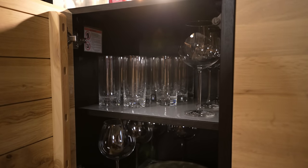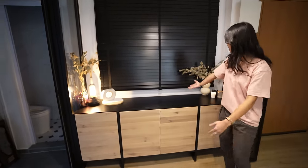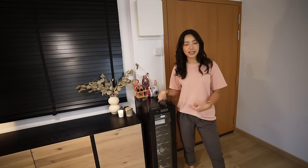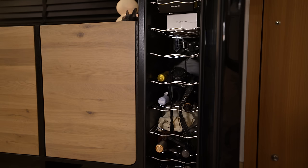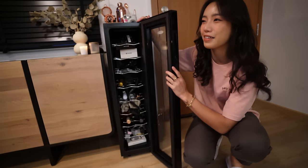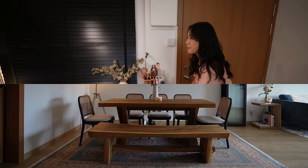I put some of my extra dinnerware and glasses in here and it's all nice and hidden. And then I have this wine fridge here, which is actually not even plugged in because I don't have enough wine to justify the electricity it will use — so it's got like half camera equipment and half wine. But the AC is on so it's probably cool enough. One day we will actually turn on this wine fridge.